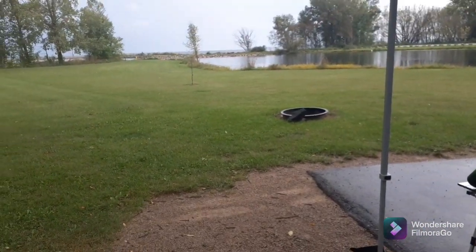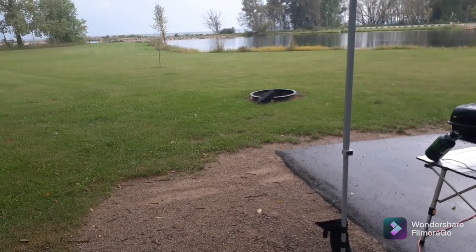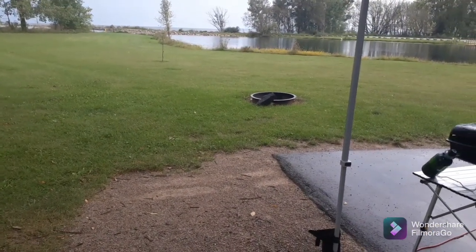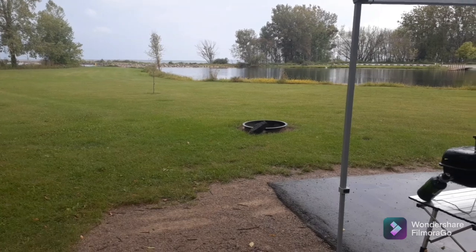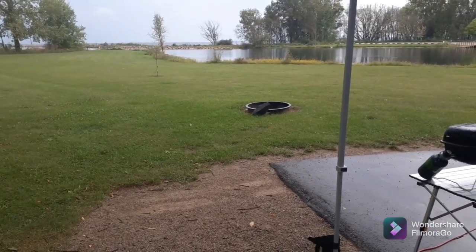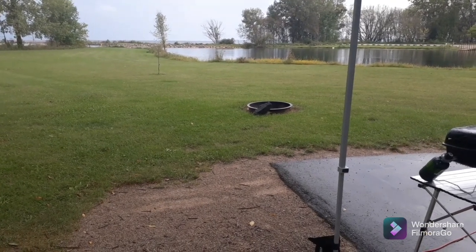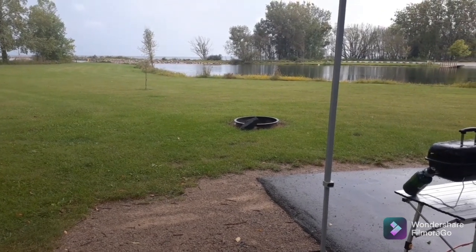I'm going to climb out of here and get some breakfast going. I hope you enjoyed this little video — just a short one to show you the truck camper setup. Thank you so much for taking time out of your day to watch this. I appreciate all your support. We're going to enjoy the rest of our camping trip and I'll do more short videos during the trip. Live life, be good to yourself, and be good to others. Until next time.